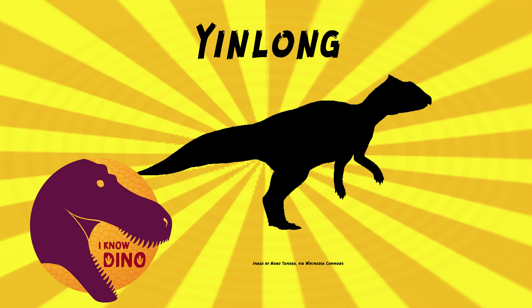And now we'll get into our dinosaur of the day: Yinlong, which was a request from paleomike716 via our Patreon and Discord, so thank you. It was a Ceratopsian that lived in the late Jurassic in what is now Xinjiang, China, about 161 to 155 million years ago.